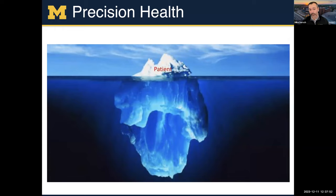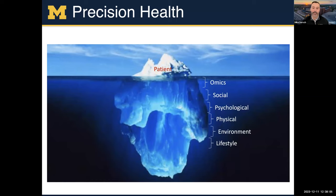If you've ever seen a precision health talk, there's always a glacier analogy where the patient — from a healthcare standpoint — we only see a little bit of the patient; the rest is kind of under the water. We want to know more about the patient and get more information, and there's a bunch of things we don't get every time someone has an interaction with the healthcare system.